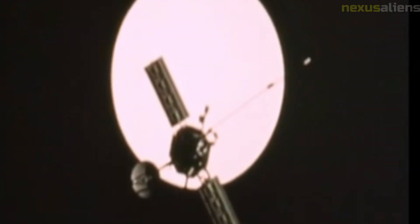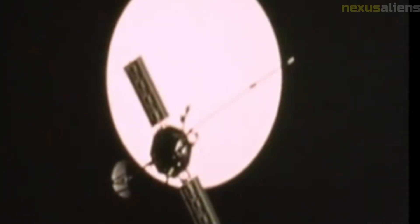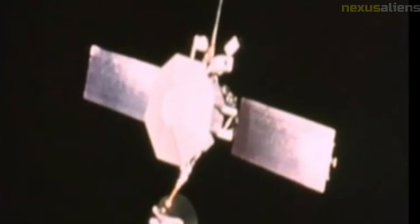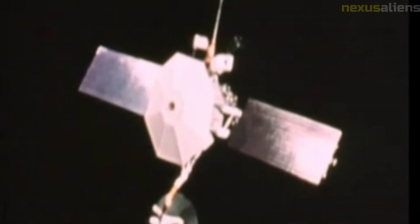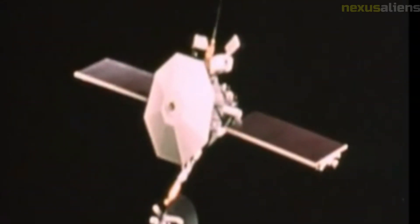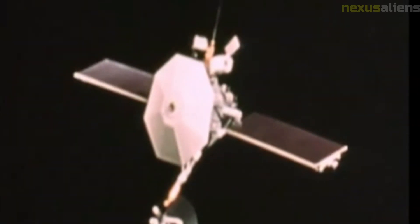The Mariner 5 spacecraft was launched on June 14, 1967, from Cape Canaveral Air Force Station in Florida, atop an Atlas Centaur rocket, one of the most powerful rockets in NASA's arsenal at the time. The spacecraft had a mass of 245 kilograms and was approximately 3 meters in diameter, powered by four solar panels that provided power to the scientific instruments and communication systems.